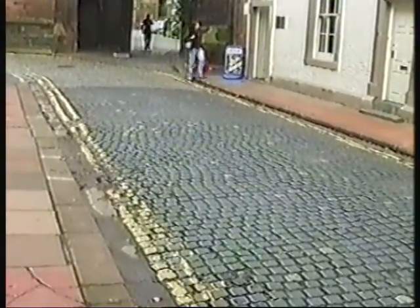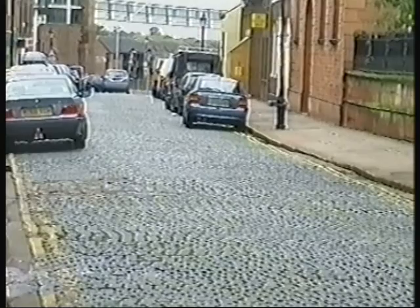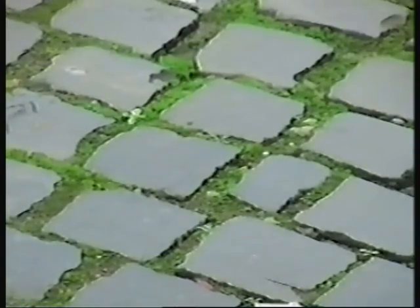This is Abbey Street in Carlisle. Most northern towns still have old streets with surfaces like this. Who said a busy street gathers no moss?